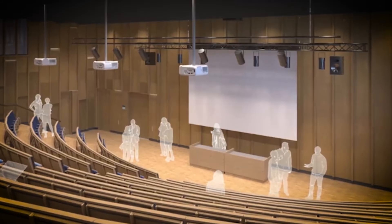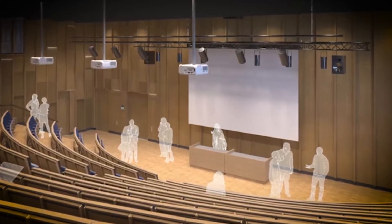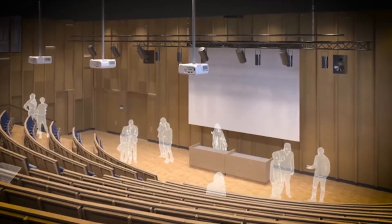Moving here are Stockholm Business School, the departments of Psychology, Social Work, Statistics and Mathematics.